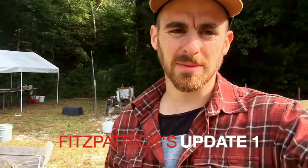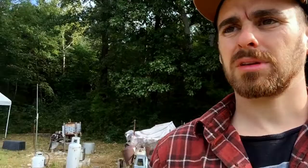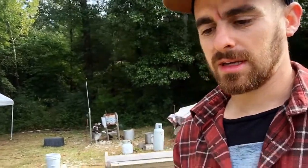Hey guys, thanks for checking out our first video update. We're in our simple living class, we've been out in the woods for almost two weeks. Thought we'd give you a quick run-through of what we've been learning. On this side of camp we've got our butchering station — all of our classes on butchering are over here. We did a pig, deer, turkey, some chickens — just learning how to properly butcher different animals to get the most out of the meat.